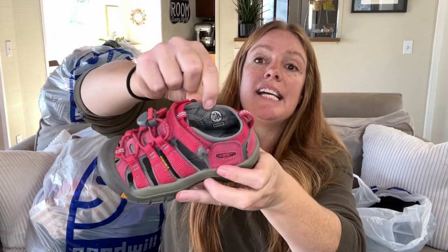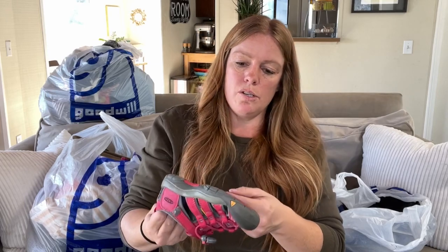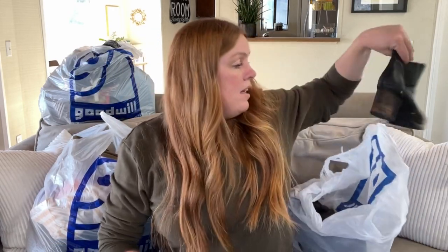From the bins — absolutely adorable little Keen sandals, pink, washable. These are size 10 US little girls, in pretty good condition, perfect for spring and summer next year. Keen sandals for adults in really good condition tend to sell around $30 to $35, but little girls' styles like this might sell for $18 to $20. Pretty adorable.